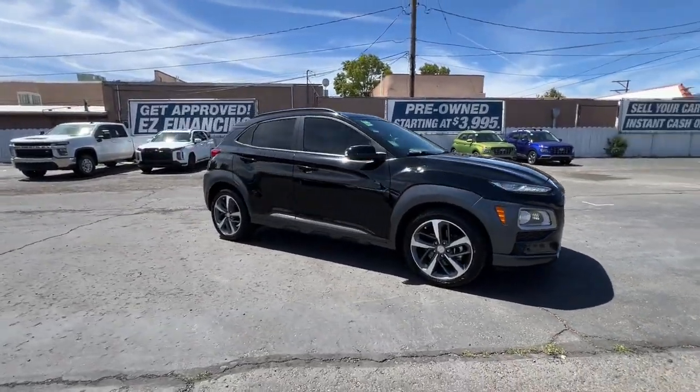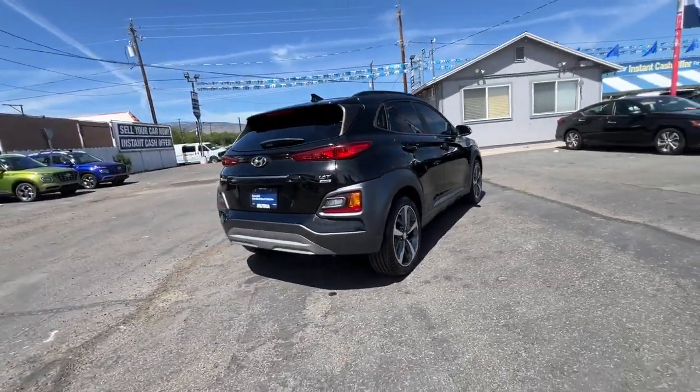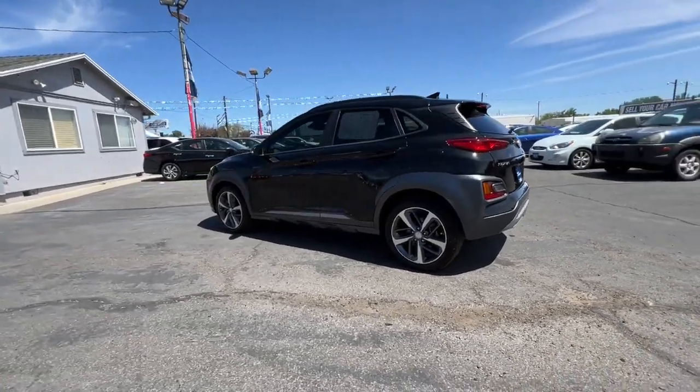Can you see yourself in the 2020 Hyundai Kona? This vehicle is an outstanding buy with fewer than 20,000 miles on the odometer. Infuse every drive with a fresh sense of fun in this spirited and tech-savvy Kona.